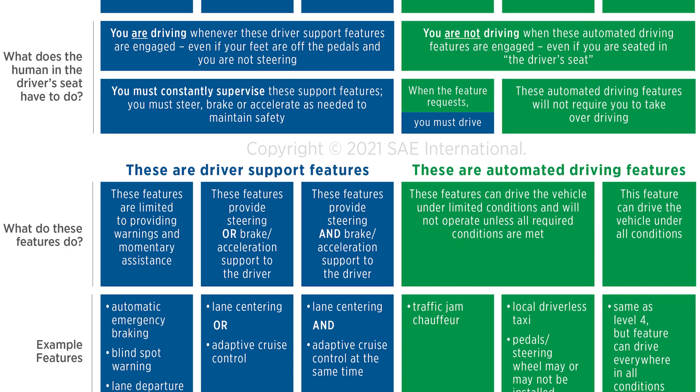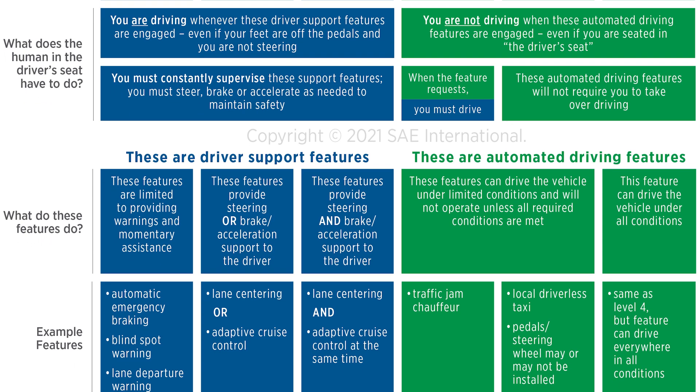Level 2 is when lane control features work together with acceleration and braking control. Common examples of Level 2 semi-autonomous capabilities include Ford's Blue Cruise, GM's Super Cruise, and Tesla's Autopilot.